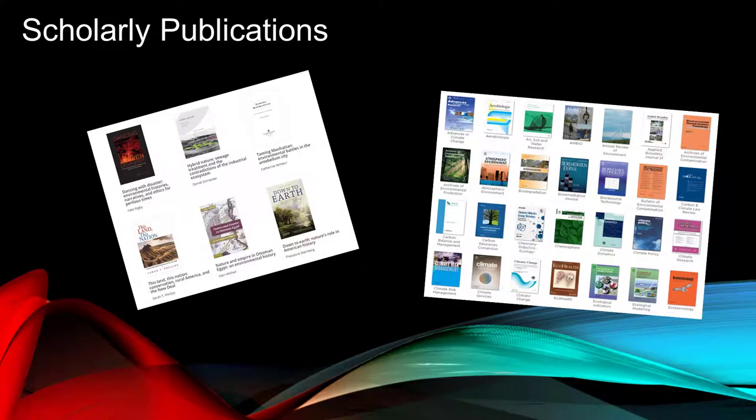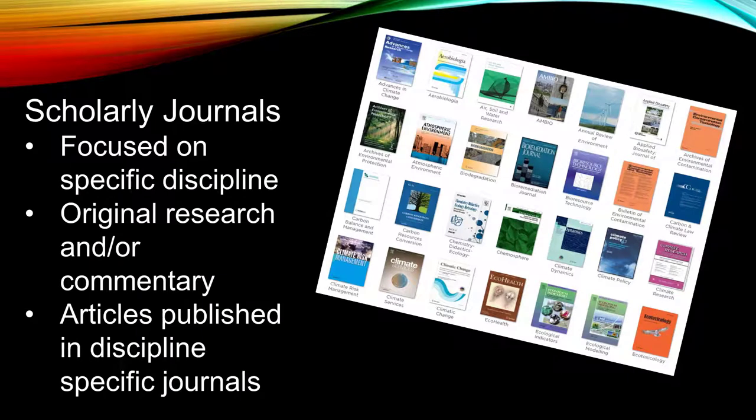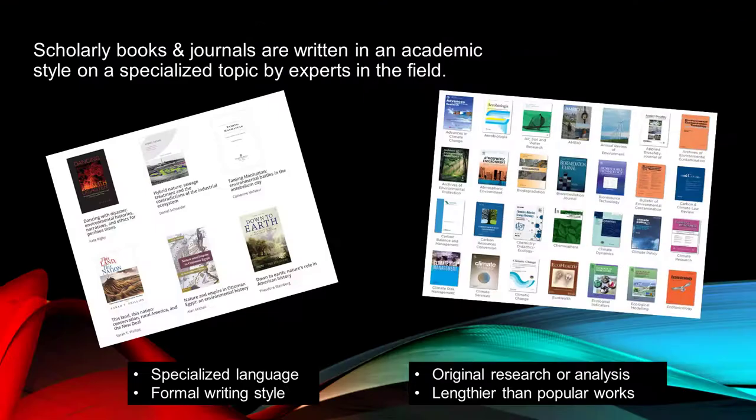First, here are some definitions of scholarly publications. Scholarly books are focused on a particular discipline and present original research or analysis. Scholarly journals disseminate original research and commentary within specific disciplines and contain articles from scholars of the discipline. The articles in the journals also present original research or analysis.